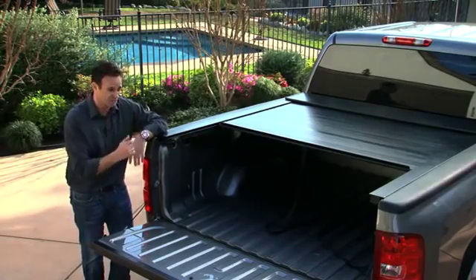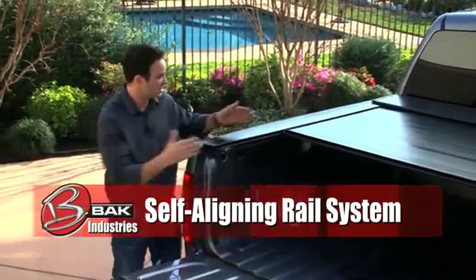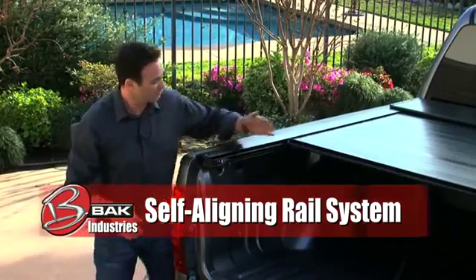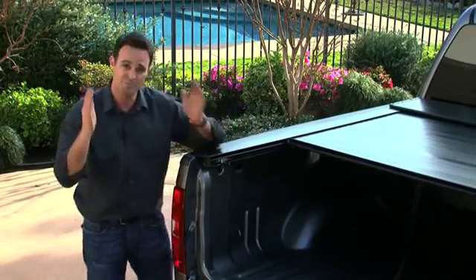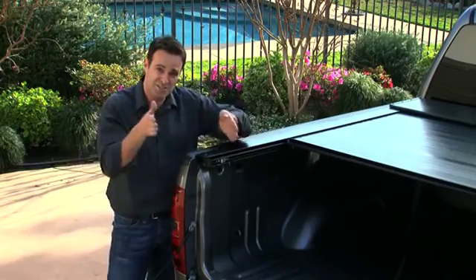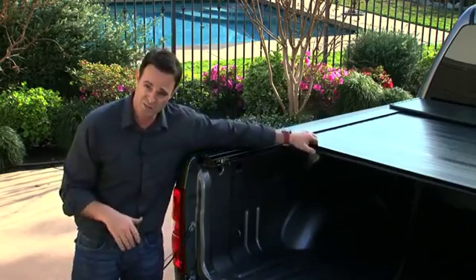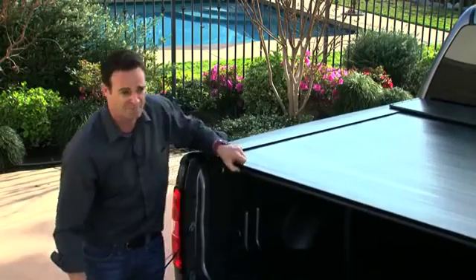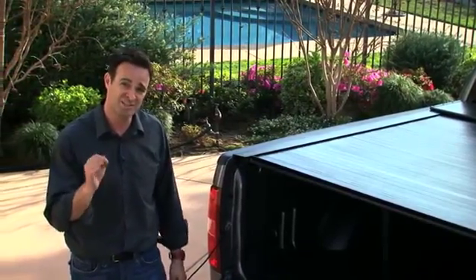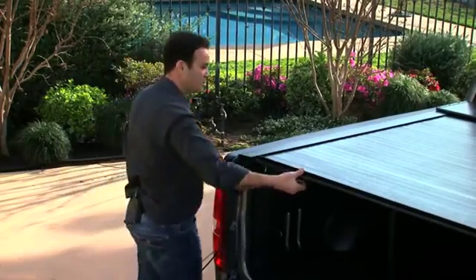More importantly, this rail actually self-adjusts. What most people don't know is that trucks are actually wider at the front and narrower at the tailgate. In order for a cover like this to retract up and down, it's got to do so on parallel rails. With this particular rail, it self-adjusts to the actual size and style of your own pickup truck. Simply by pulling the cover out into the rail for the very first time, the rails will self-adjust and self-align, resulting in seamless operation and years of longevity.